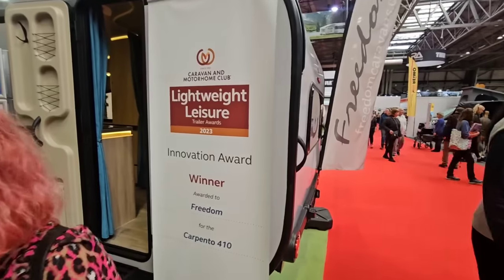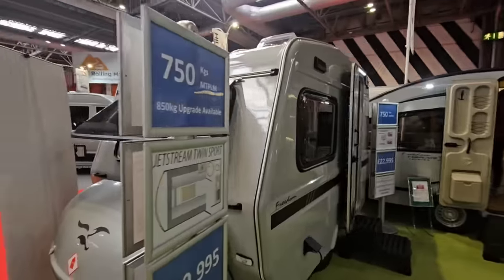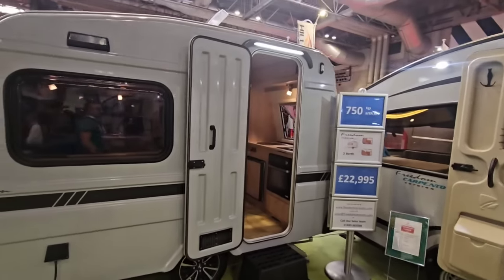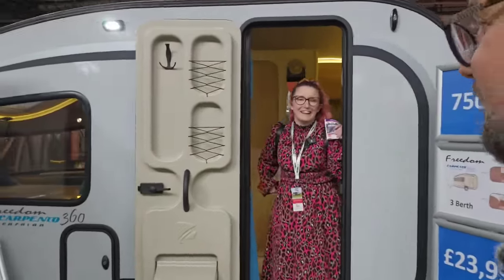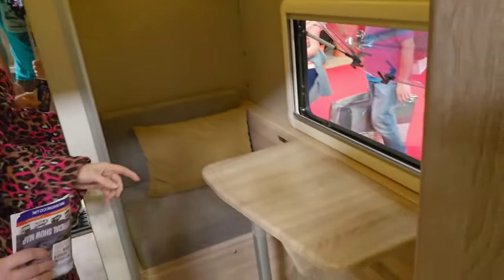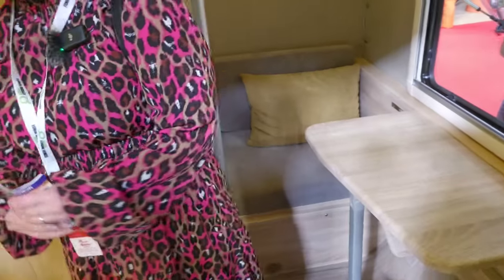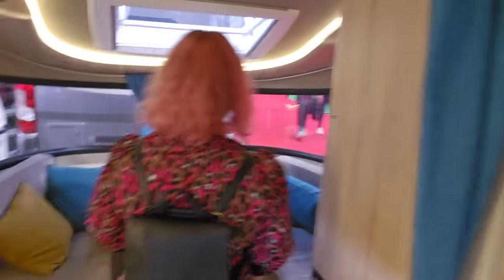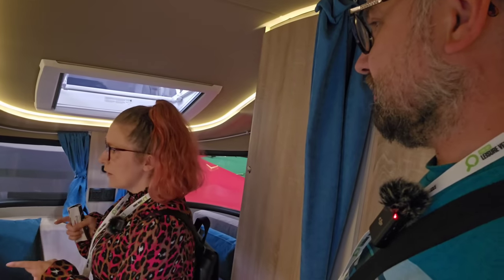This is a lovely little caravan — funky. My sister will be pleased. And here's a lighter one — 750 kilograms — the Carpento 360, which is three-berth rather than five. This is the dream: a seating area, a little nook at the back, a bed you could leave permanent with living space — brilliant. We were talking to Stacy at Freedom Caravans — another small family company.